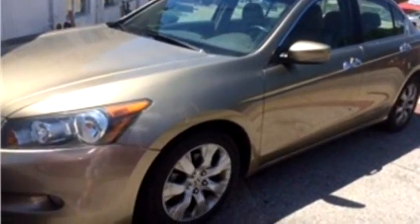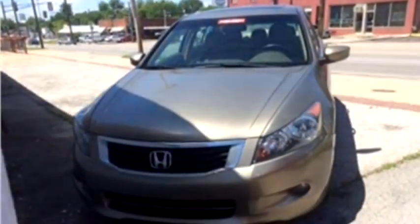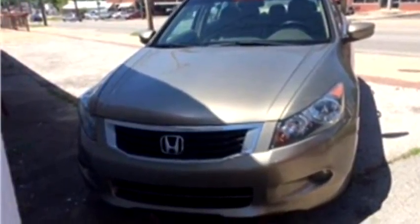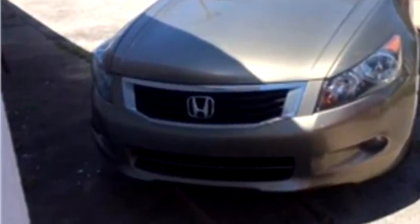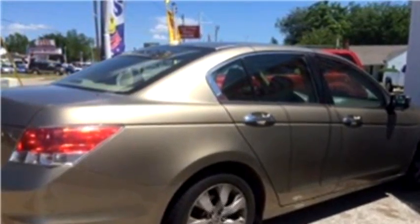East Point Motors proudly presents this 2008 Honda Accord. The body style is sedan. It has four doors. Transmission is automatic. Drive train is front wheel drive.